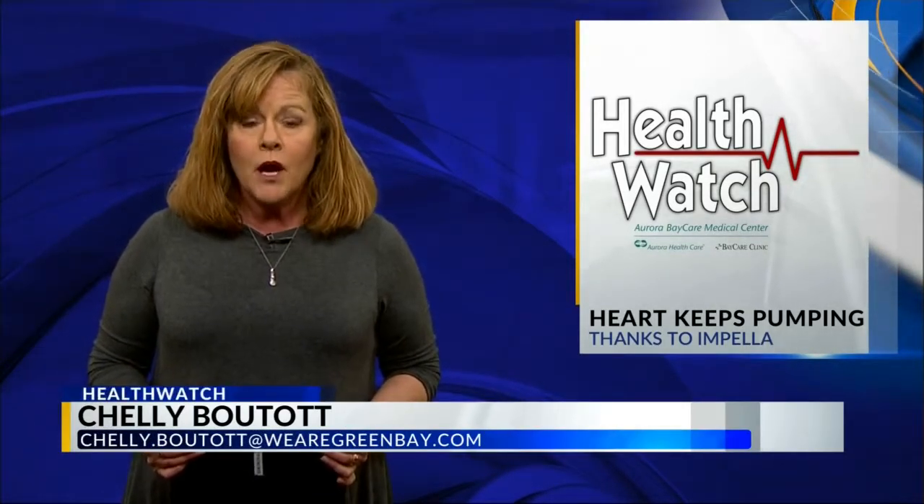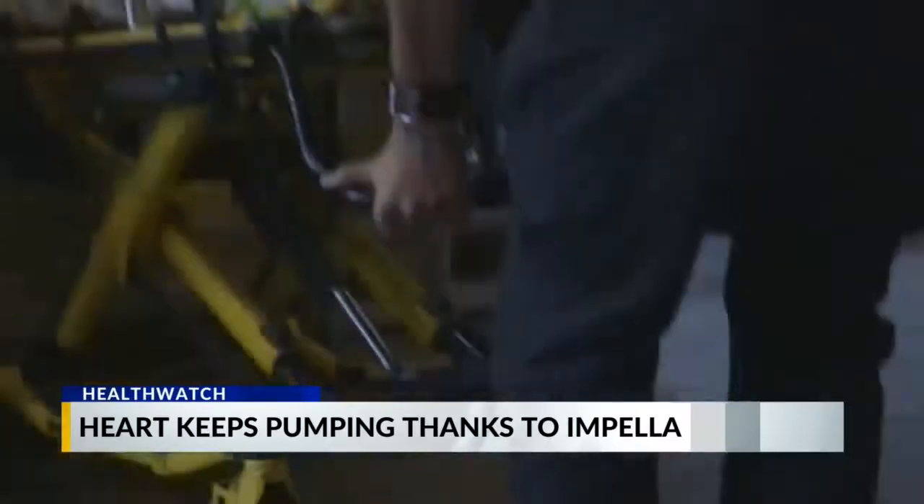In those first few minutes after a heart attack, doctors face the challenge of keeping the heart pumping while the patient waits for an intervention. Heart attack patients are at the greatest risk of losing their lives in the first critical minutes. If a patient is having a very severe heart attack, we are tasked with bringing the patient to the cath lab and having the artery open within 90 minutes.